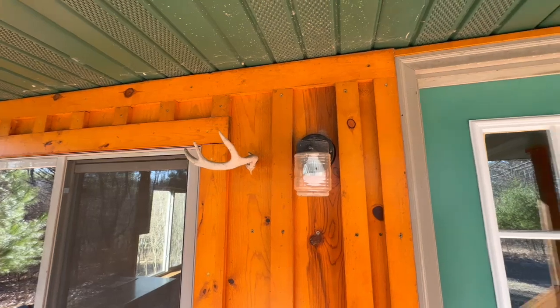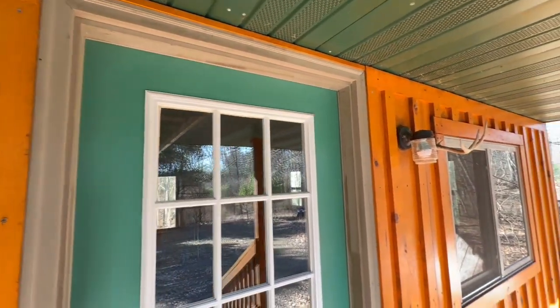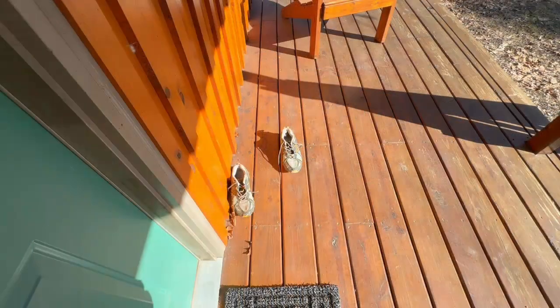Every year I've had little birds — little northern flycatchers — build nests above the lights and the antler coat hangers on the front porch. I just remove them after the chicks hatch. A pair of shoes on the front porch tells everyone that someone's home even when there isn't.